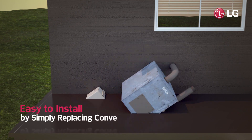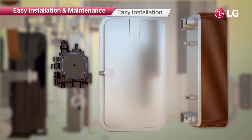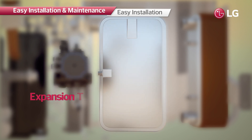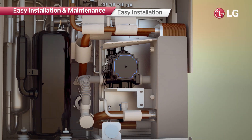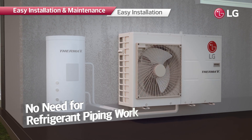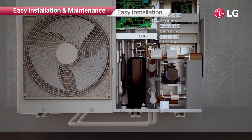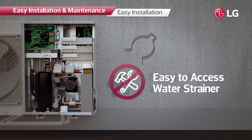R32 Monoblock can simply replace the conventional boiler because it is an all-in-one heating solution, which consists of three main components that are individually installed inside the home in usual cases. There is no need to install refrigerant pipes or indoor units, making it much easier to install, maintain, and use. The system can also be easily serviced through simple removal of three screws to expose the interior, and clip-type water strainers are installed making disassembly easier without the need for extra tools.